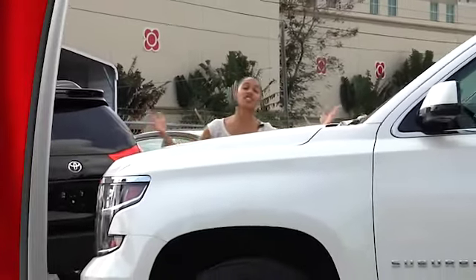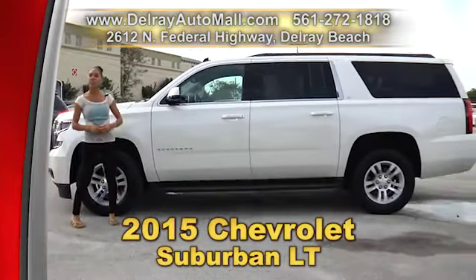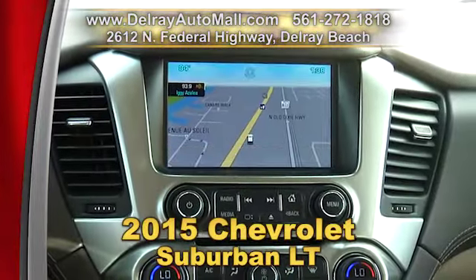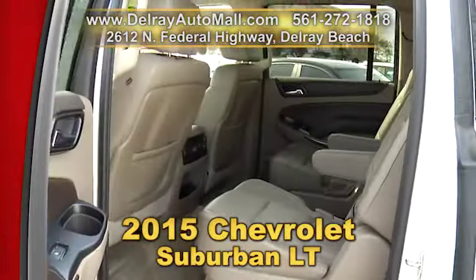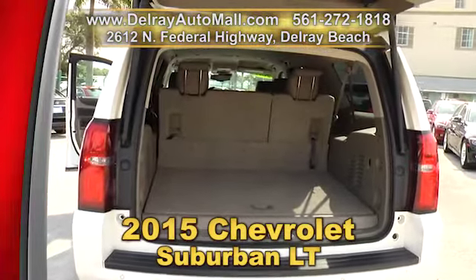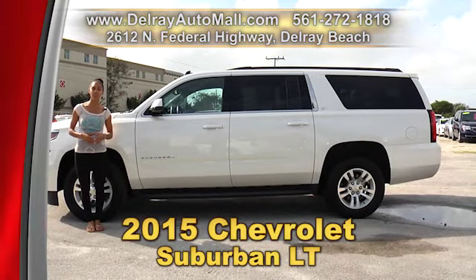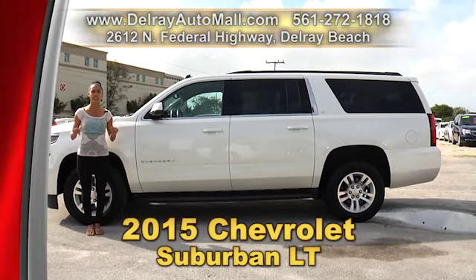It's gigantic and it's loaded with all the bells and whistles. You are going to love driving this 2015 Chevrolet Suburban LT. It's well equipped with full leather interior and wood trimmings. It has a navigation system with voice command as well as a Bose sound system with Bluetooth audio streaming. It also has a blind zone alert with lane change alert, front and rear park assist, forward collision alert, and a power lift gate. And of course it has a clean AutoCheck history and a balance of factory warranty. So give us a call right away at 561-272-1818 or come on over — we're located at 2612 North Federal Highway here in Delray Beach.